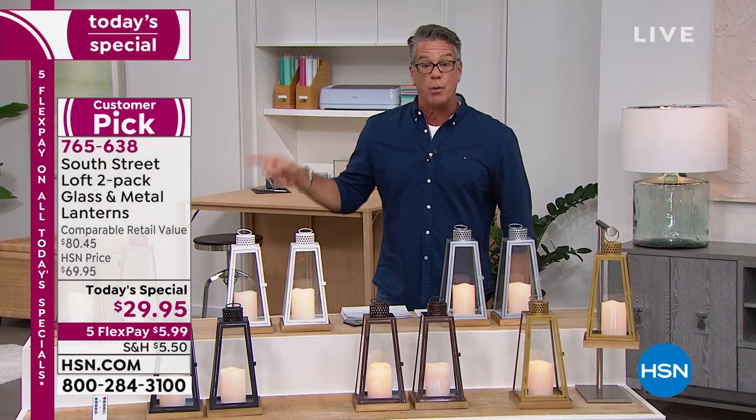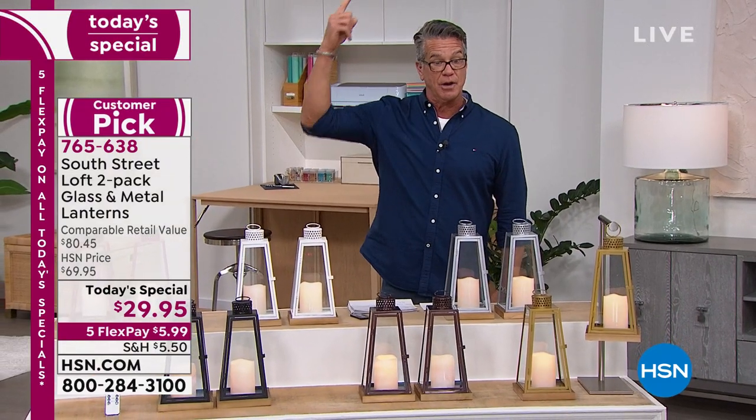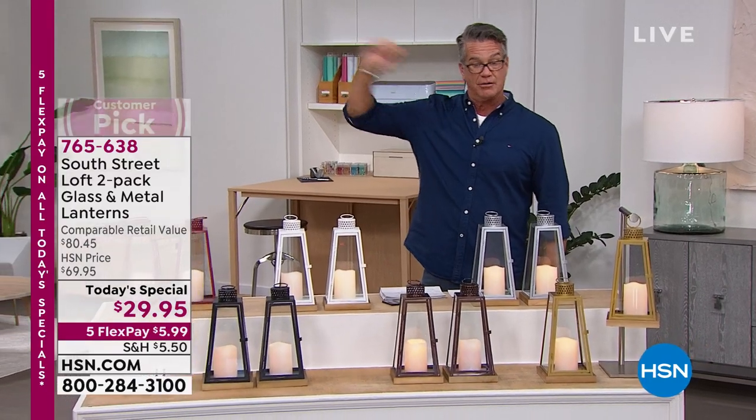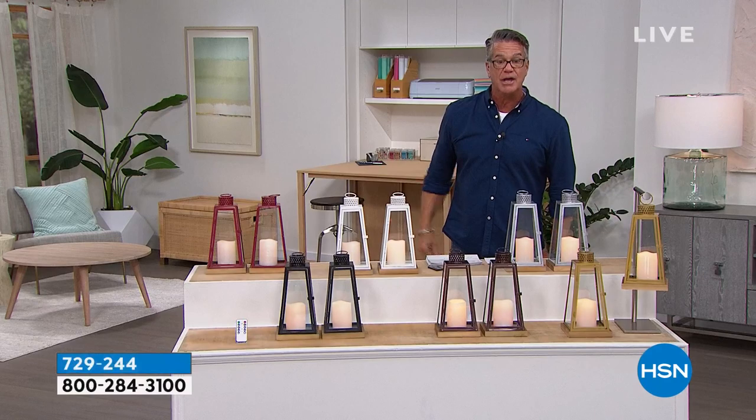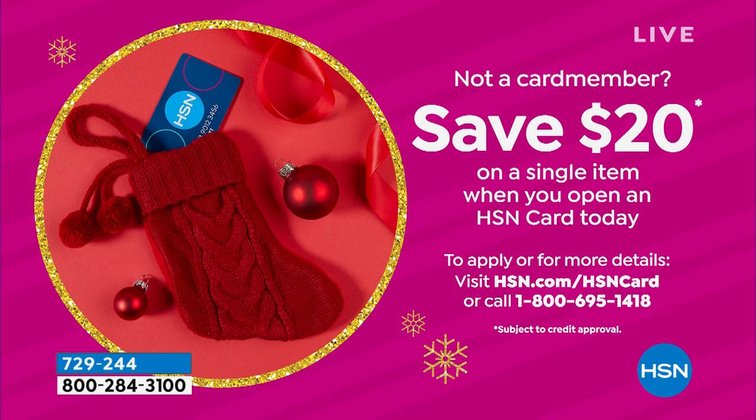If you want to get that for $9.95, my producer Andre will put up the magic. Look at what we'll do for you — $20 in your HSN credit card account. So you could buy these for $9.95 plus shipping and handling. Or you can use the credit on anything. If you'd like a card, go to hsn.com or give us a call at 800-695-1418.